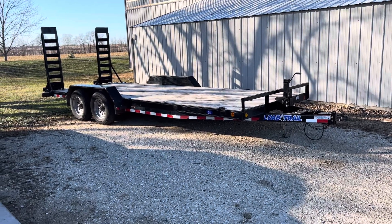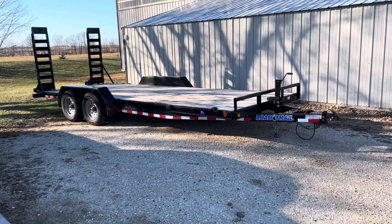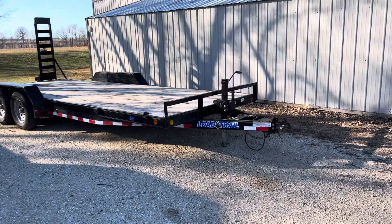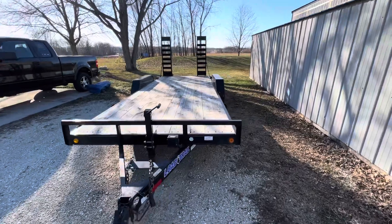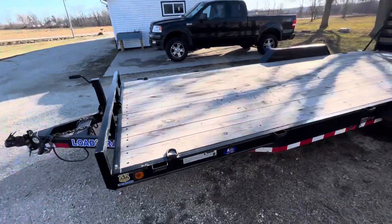Hey, welcome back. So, finally getting around to making a video on my new trailer. I meant to make this video like a month and a half ago when I got this thing, but I've been super busy and the weather's been terrible. So, I got the time now — it's not that windy out and it's not snowing out.